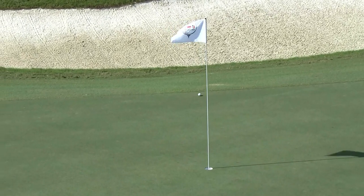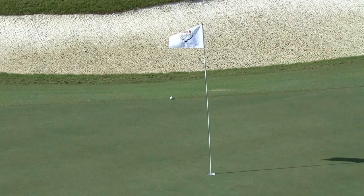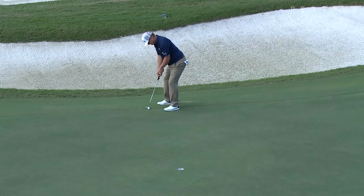Playing in the wind really tests you whether you can control your distance or not. Charlie Hoffman for birdie in the outright lead.